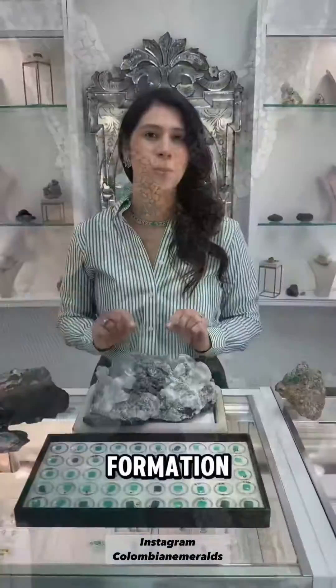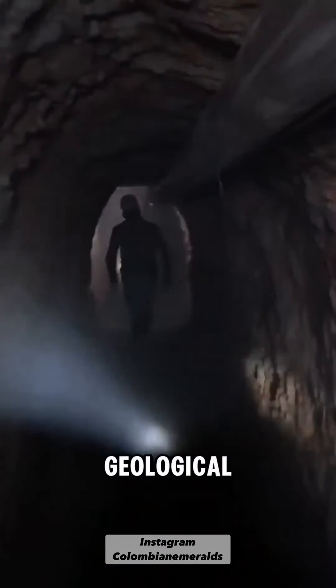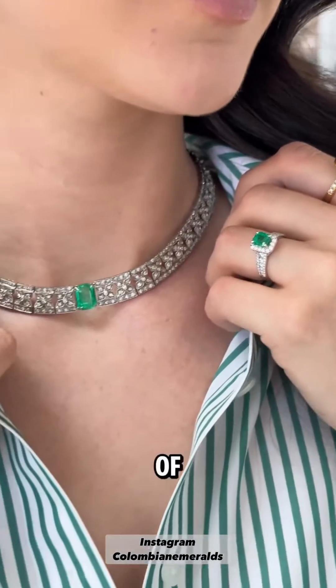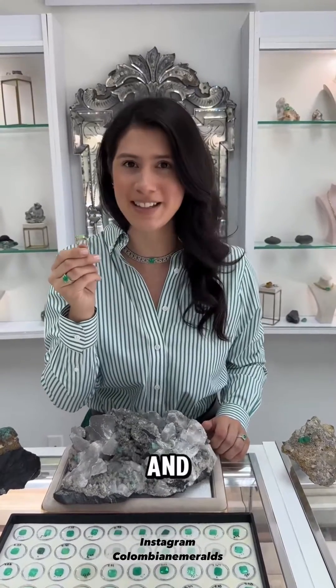What does it take to form a natural emerald? The formation of natural emeralds is a fascinating process. They require specific geological conditions and a considerable amount of time. Emeralds are a variety of the mineral beryl, colored green by trace amounts of chromium and sometimes vanadium.